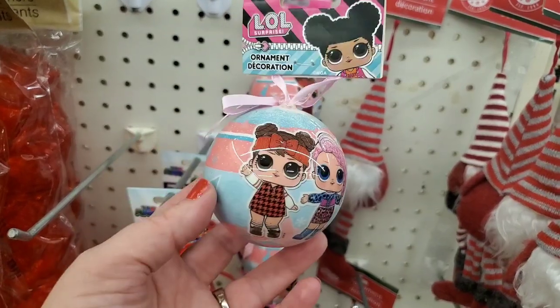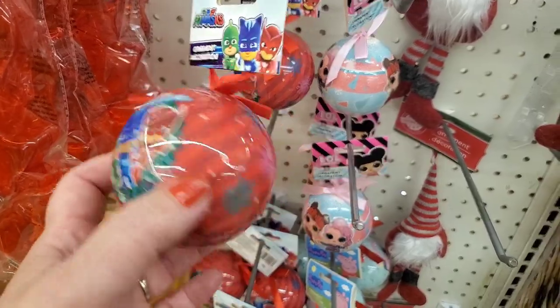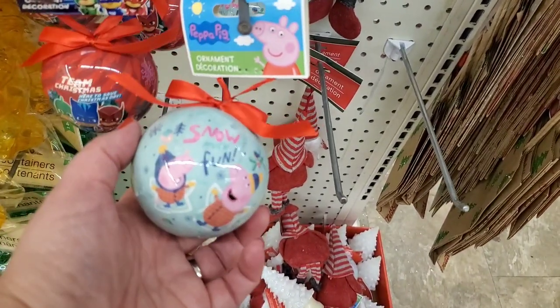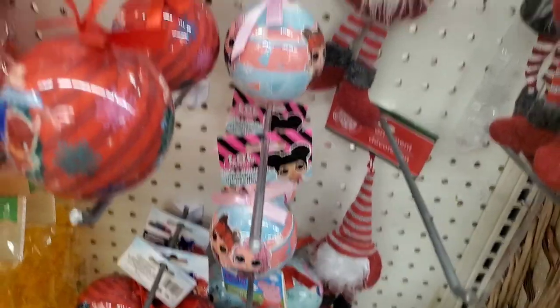Check these out — these are gorgeous LOL ornaments, and they also have PJ Masks ornaments, so cute, and Peppa Pig. Any little kid that loves these shows would love this to top off one of their gifts, especially the LOL ones — they are really precious.